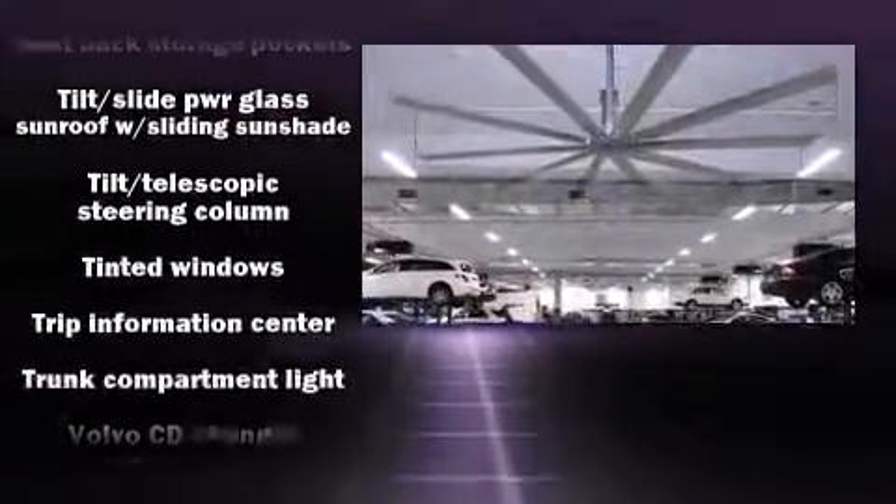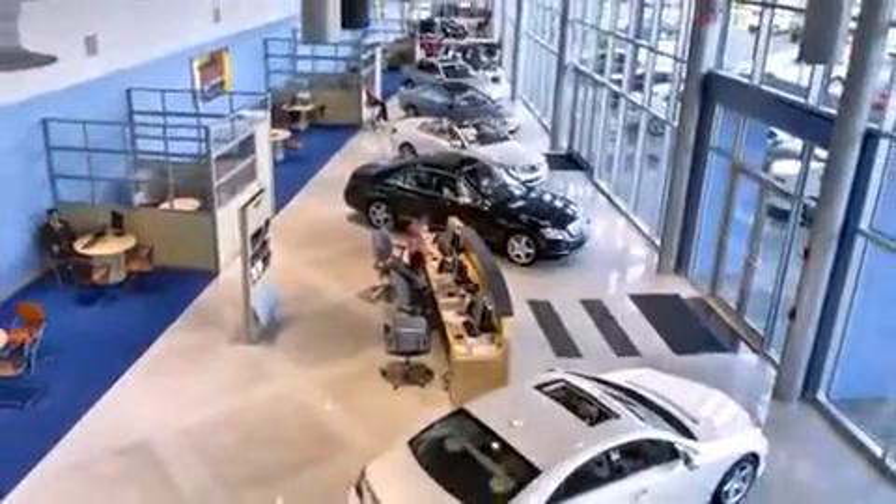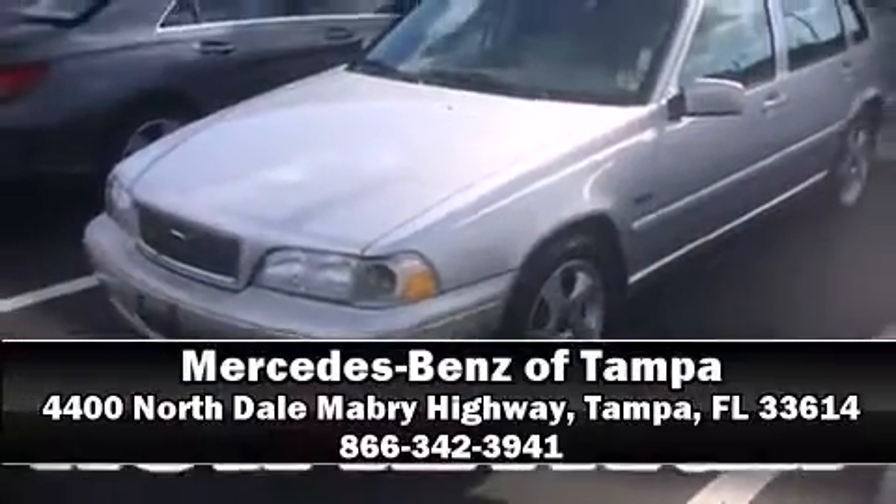Volvo also prioritized safety and security by including dual front impact airbags, front side impact airbags, a security system, and four-wheel disc brakes with ABS. Stop by our dealership or give us a call for more information.